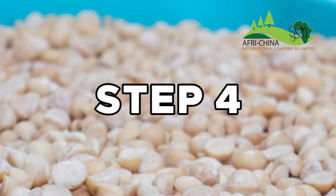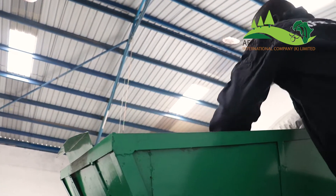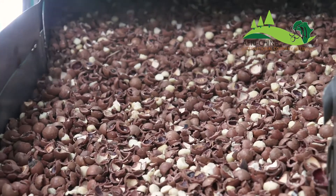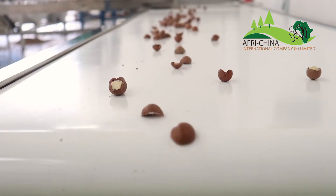Step 4: The nuts are then graded. This process entails sorting the nuts according to size in preparation for cracking. They then undergo cracking, which separates the shell from the kernel.